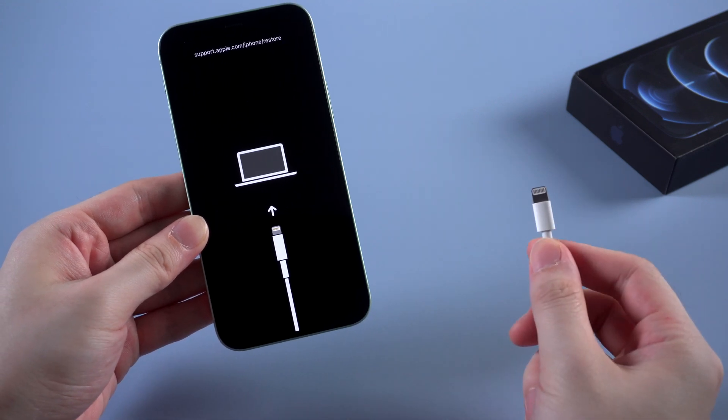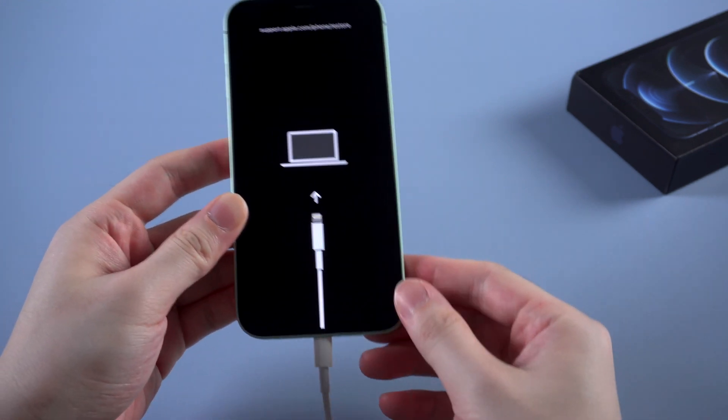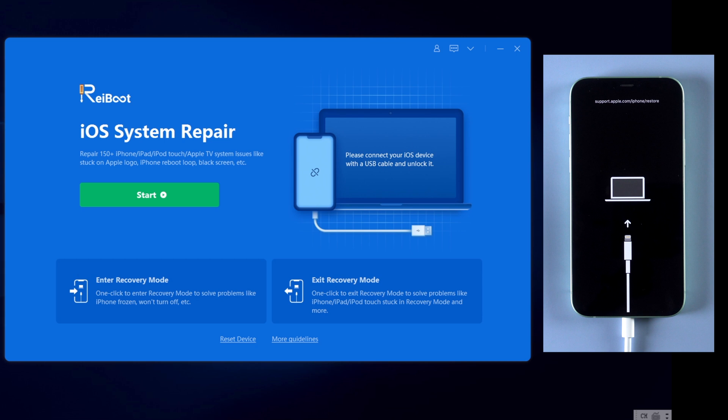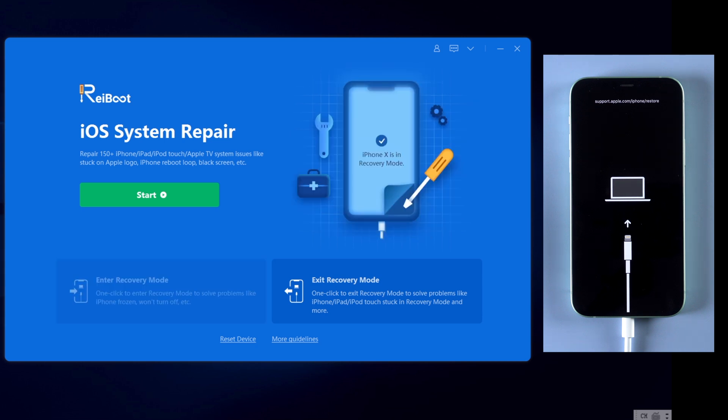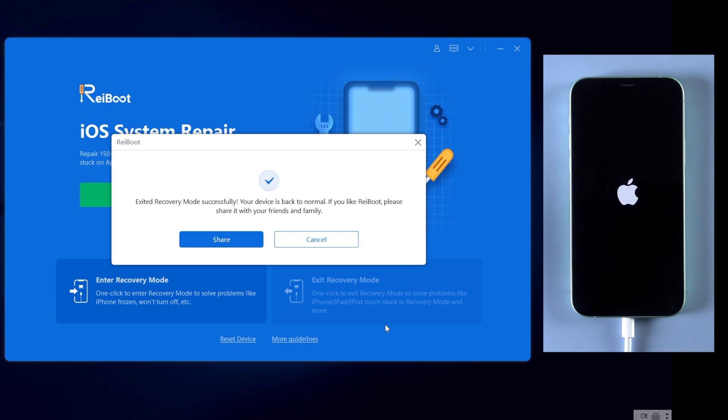Once downloaded, launch it. I suggest you use the Apple original lightning cable to connect your iPhone to the computer for a more stable connection. On Reiboot, it shows that your iPhone is connected. To exit the restore screen is very easy — on the bottom right corner, click on 'Exit Recovery Mode.' And just a few seconds later, your iPhone will be saved and become normal again.